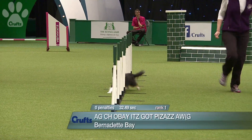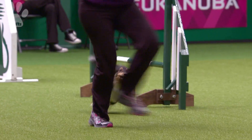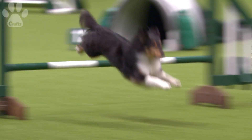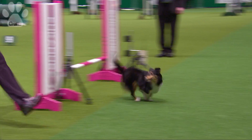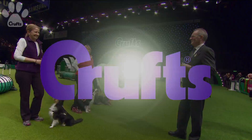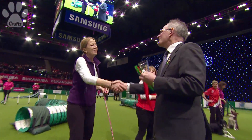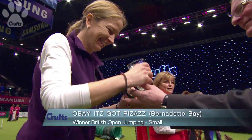That's why we have electronic timing on our display, going down to hundredths of a second. She just doesn't look as though she's putting any effort in, but she's working that dog right to the end. And the winner of the Kennel Club British Open Round One Jumping was Bernadette Bay with Agility Champion Obey — it's got pizzazz!